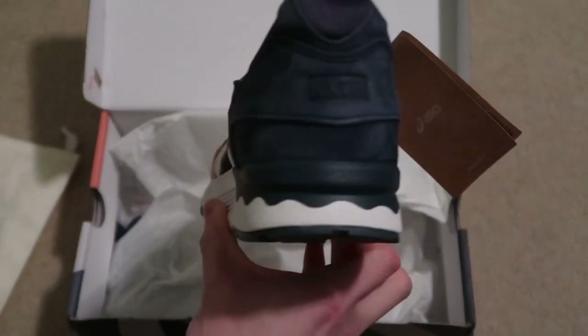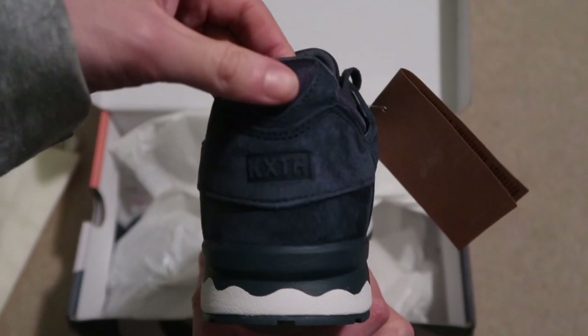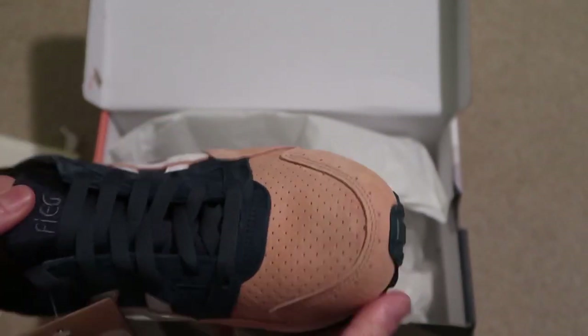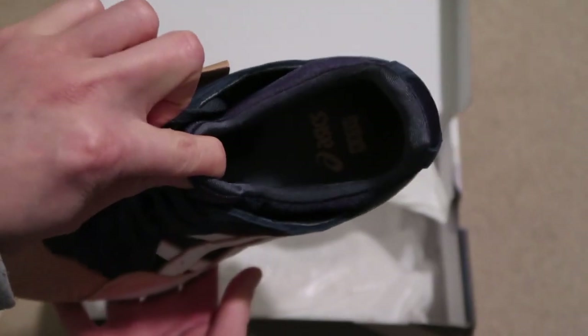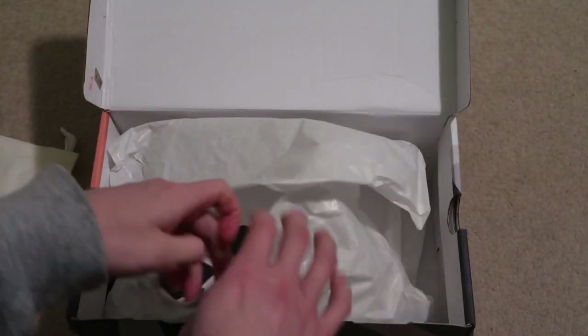Jet Light Fives — definitely go up a size, these hit small, half a size up. Kith branding, that salmon toe, nice suede. Kith Asics. If you guys missed out, these are just going barely over retail, you can probably pick them up.